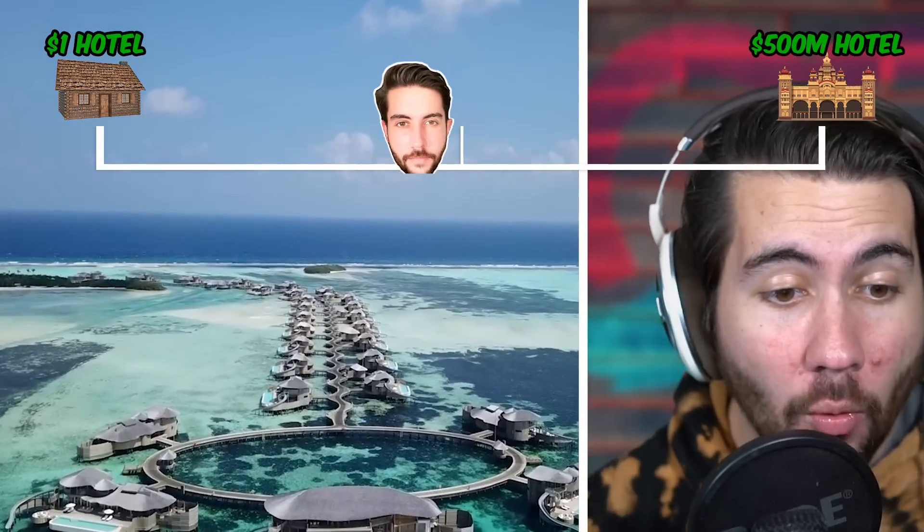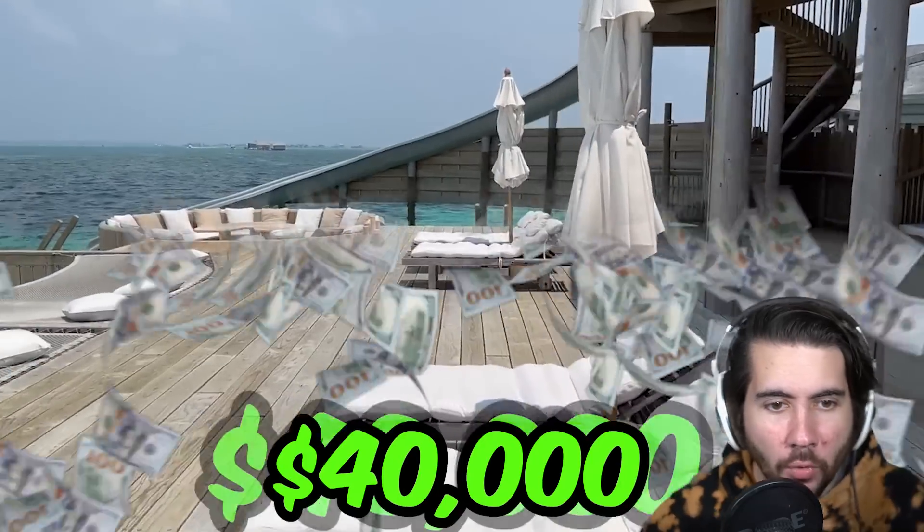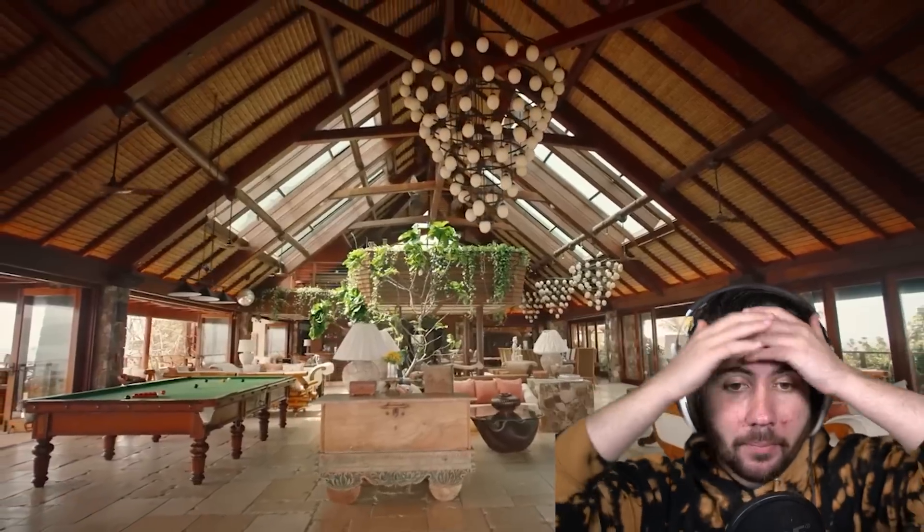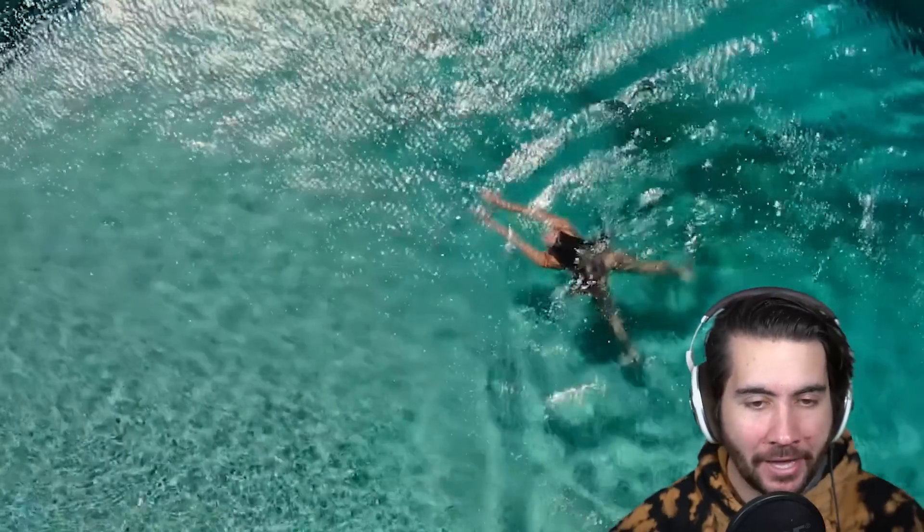The largest overwater villa — $40k per night. Look at how beautiful this is. Imagine waking up here on vacation and all you need is $40,000 per night. I'll make a deal with you: for every subscriber this video gets, I'll put $1 into a fund to go here one day. You can just rent the whole island. Guys, if you are mind blown at this point, just wait till we get later in the video.